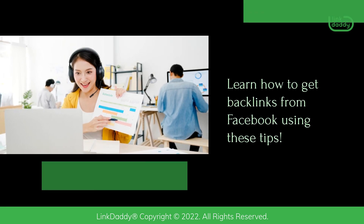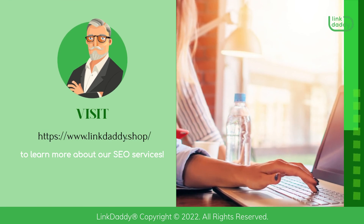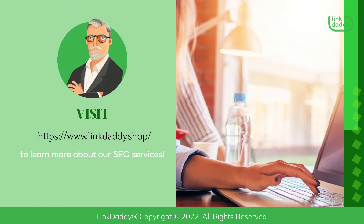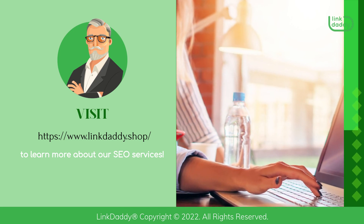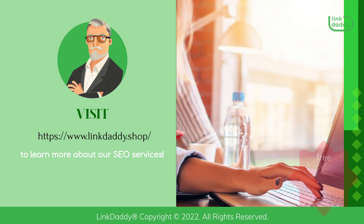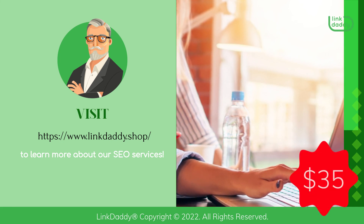Learn how to get backlinks from Facebook using these tips. Visit LinkDaddy.shop to learn more about our SEO services. Not sure who LinkDaddy is? Submit one URL and one keyword and get a free backlinks campaign for your website, valued at $35, to try out our service.